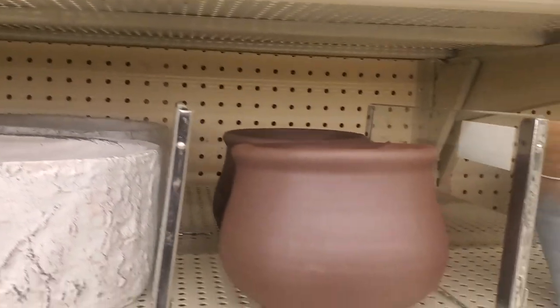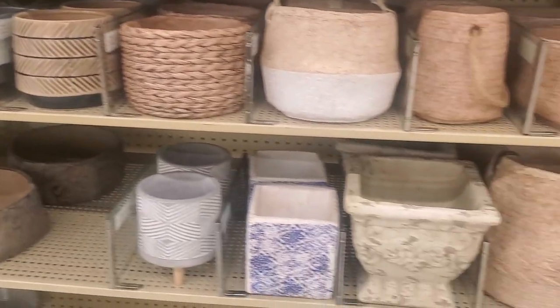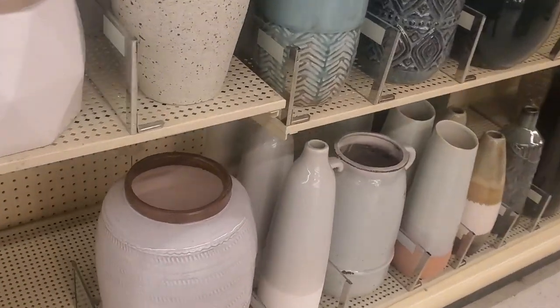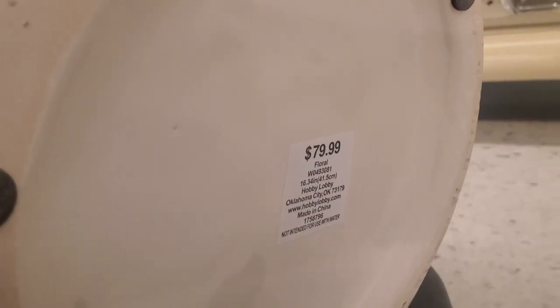You really can't beat these prices, especially ones that are already looking designer and ready to go. I will be doing a couple of DIYs on some of them and I'll talk more about that later. I wanted to show you this pot — I thought it was gorgeous. I absolutely would have bought this, but I thought it was a bit pricey.